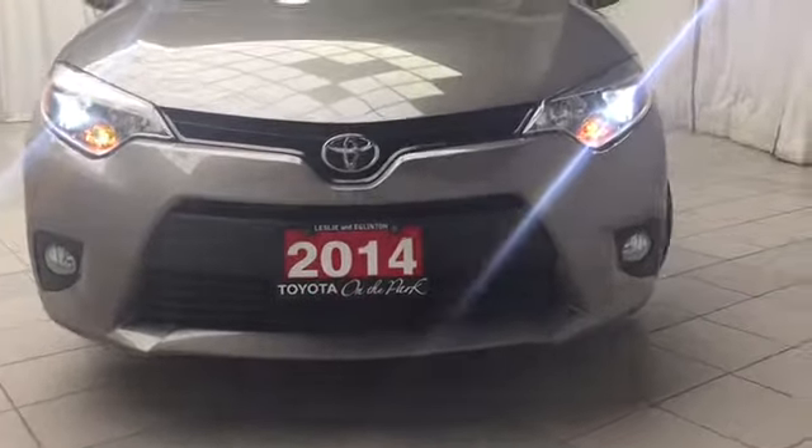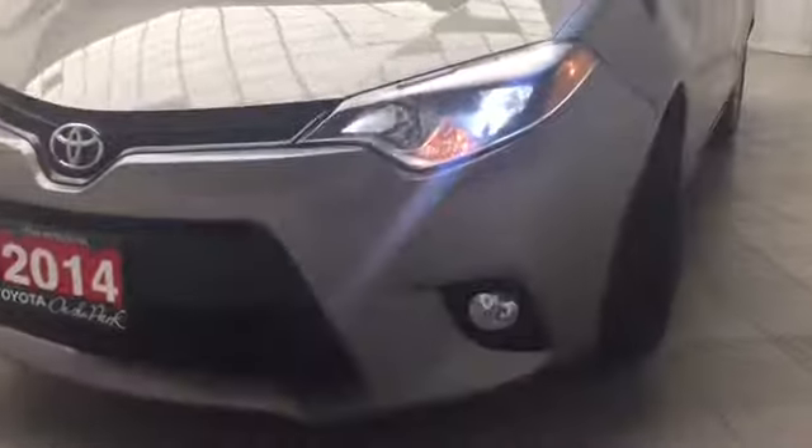Looking at the front of this vehicle, you'll notice that you have your LED projected headlights, daytime running lights, and fog lights.